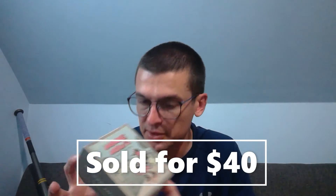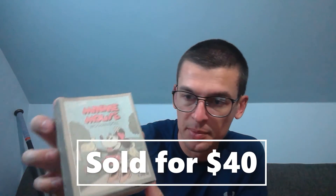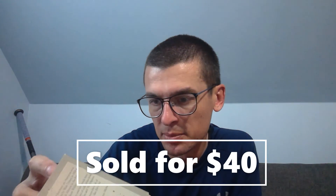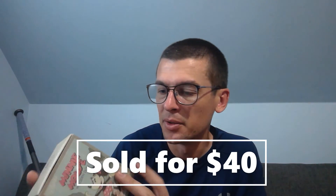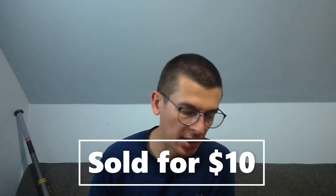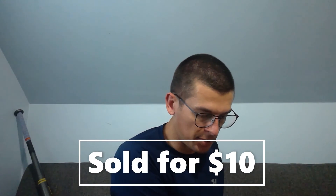A Minnie Mouse wooden doll — it's a retro-style piece but a re-release of old-looking merchandise, not truly vintage. It has a UPC so it's not that old, but it came new in box. I listed it as new or used with 'like new' in the description because eBay flags it if you put 'used' and 'like new' together. Sold for $40 plus shipping — an estate sale pickup at maybe a dollar or two. Last up, some plastic Lincoln Log-style log cabin pieces — two of them — sold for $10 plus shipping.